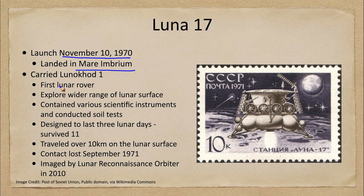Luna 17 was best known for carrying Lunokhod 1, which was actually the very first lunar rover to explore the surface. Why would we want a lunar rover? When a craft just lands on the surface, you can only explore the area right around it — maybe a short distance, a couple of meters away. But if you want to explore more, you need something that is mobile.